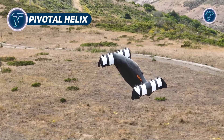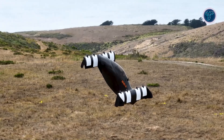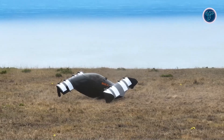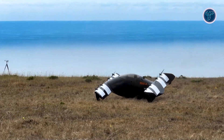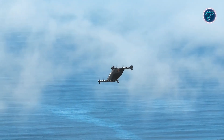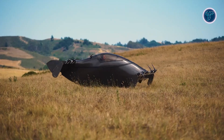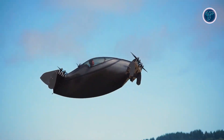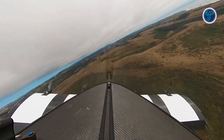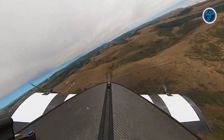The Pivotal Helix is a groundbreaking electric vertical takeoff and landing vehicle, engineered to transform urban mobility. Combining a modern look with functional innovation, the Helix features a modular design that allows smooth switching between flight and ground travel. With a top speed of 63 miles per hour and a range exceeding 20 miles, the Helix is well-suited for short urban commutes and quick point-to-point travel. Its compact form and vertical takeoff capability allow it to operate in dense cityscapes, bypassing traffic and accessing areas where conventional vehicles cannot reach.